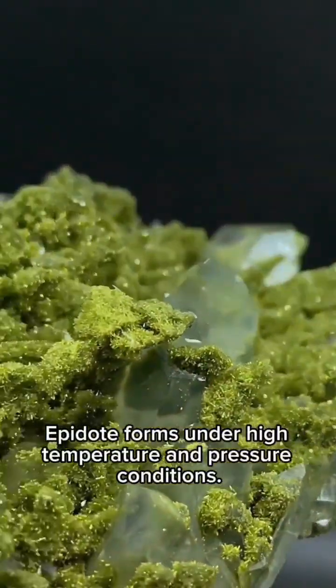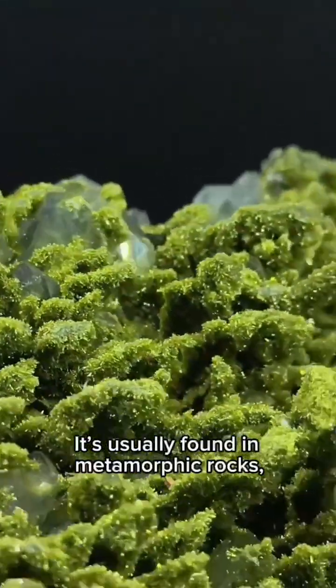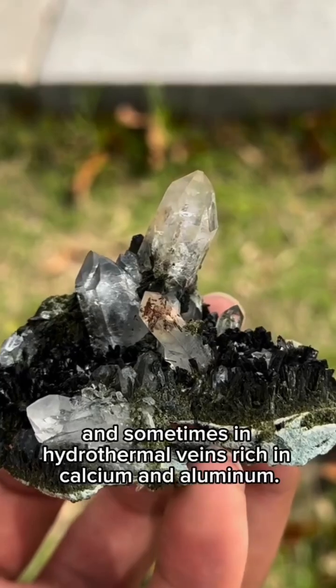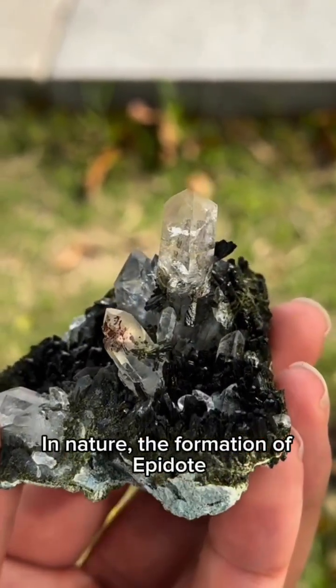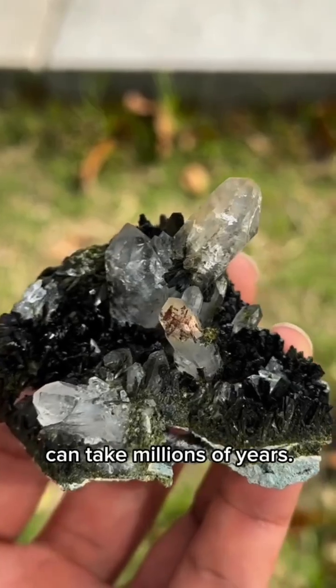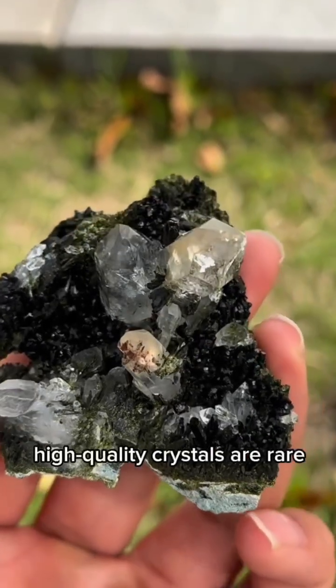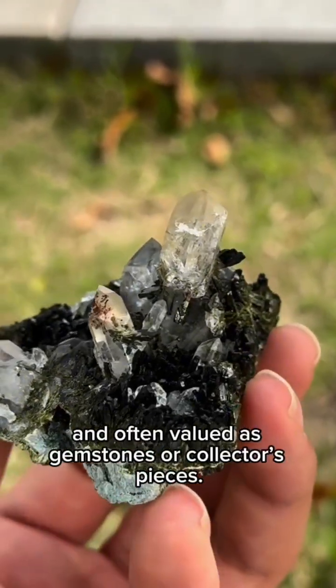Epidote forms under high temperature and pressure conditions. It's usually found in metamorphic rocks such as limestone or basalt, and sometimes in hydrothermal veins rich in calcium and aluminum. In nature, the formation of Epidote can take millions of years. Because its creation requires such specific conditions, high-quality crystals are rare, and often valued as gemstones or collector's pieces.